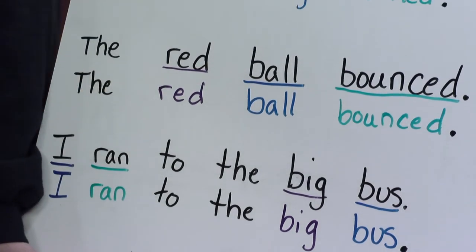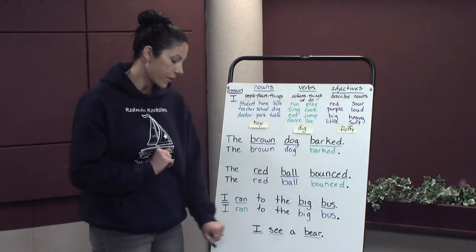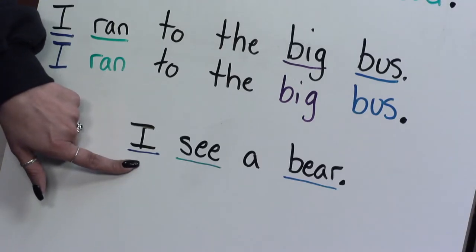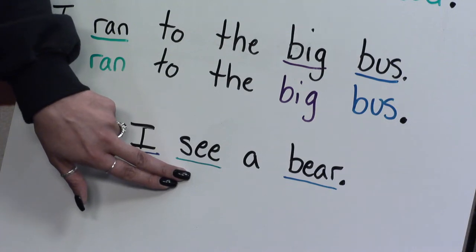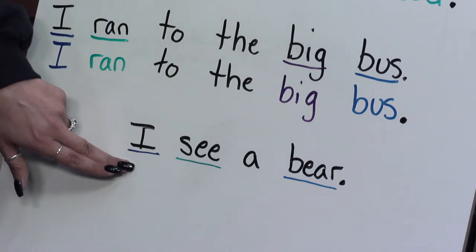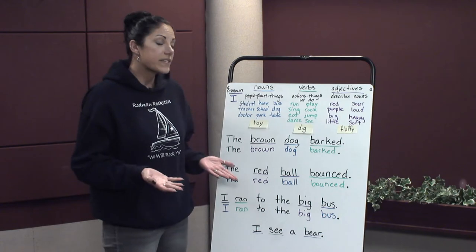We are going to do a little activity together, and we are going to start with this sentence: I see a bear. I went ahead and underlined I in dark blue because that is our pronoun. We have another noun — bear — that is a thing. And I have see underlined in green because that is our verb. You'll notice that nothing is underlined in purple, because we don't have an adjective in that sentence. Right now it just says I see a bear, but we have no information about this bear.